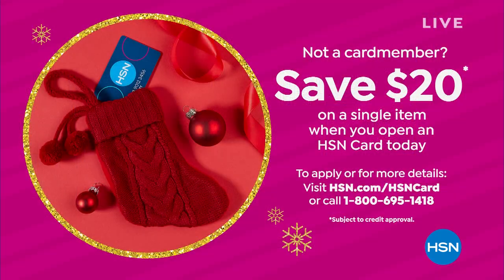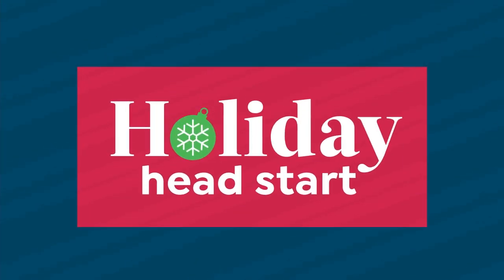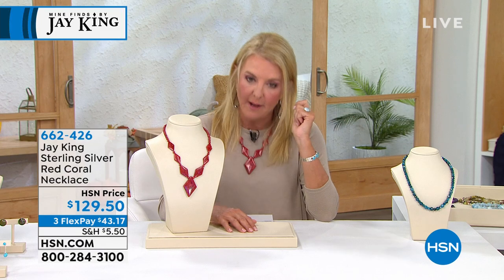I want to show you another way to save — by getting our HSN card. Right now, if you get the card, the first thing you buy with it, we're going to give you $20 off that item. Imagine you're going to a grocery store and the cashier says, 'We're just going to take $20 off because it's the first time you've shopped with us.' Wouldn't you tell everybody? And every time you come back, you get special deals as well. That's kind of like what you get with our card. Go to hsn.com for more details.